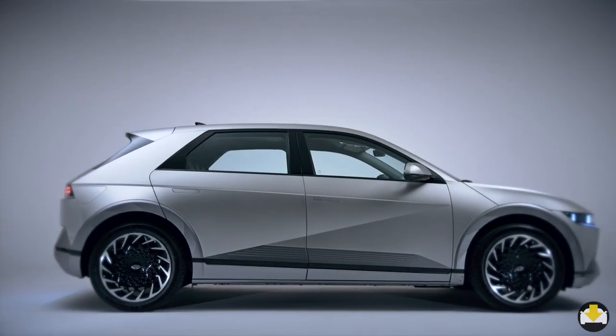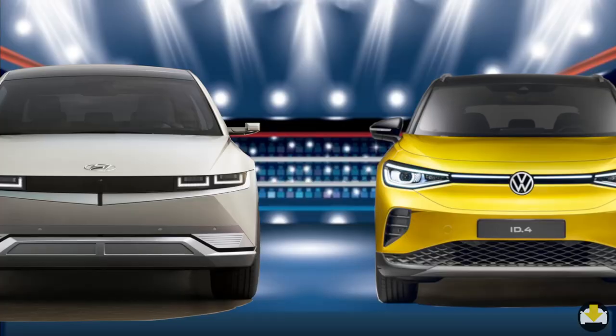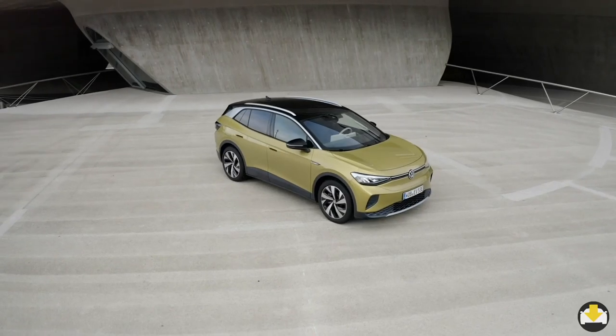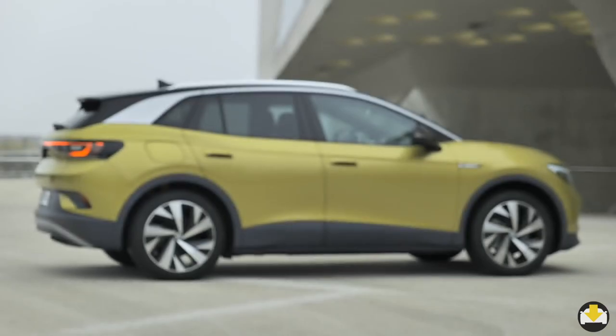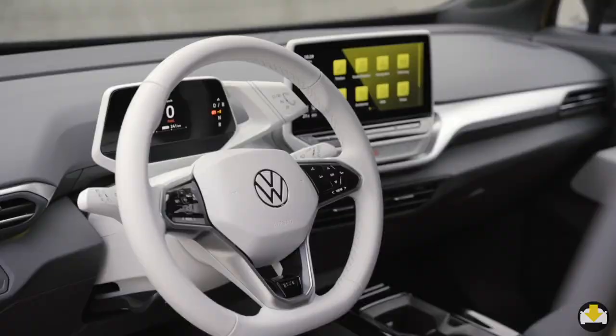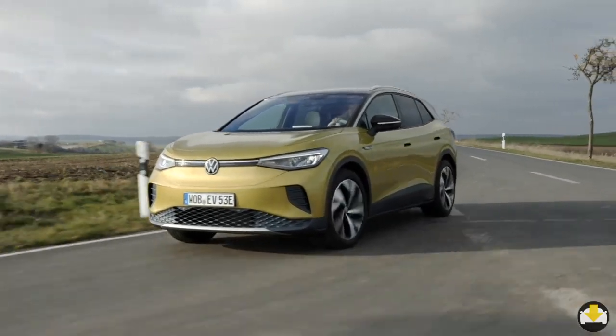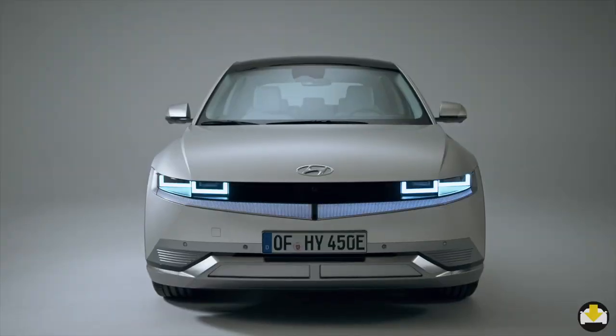The Hyundai IONIQ 5 has just been revealed and it comes with a dazzling array of innovative features. In this bout, I'll pitch it against one of its rivals, the Volkswagen ID.4, which has been revealed just a few months ago. We'll compare the exteriors, interiors, tech features, performance and pricing, and find out if Hyundai has delivered a knockout punch.